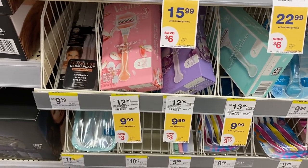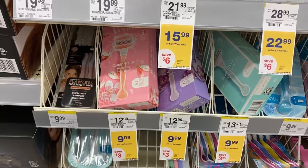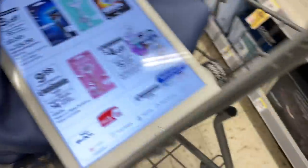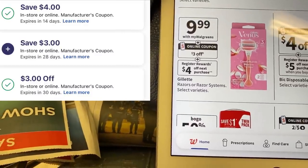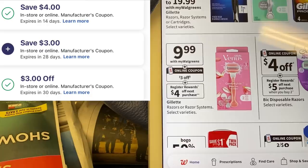We also have a deal for the $9.99 razors. I'm over by the women's razors this time — women's and men's Gillette razors. When we purchase one at $9.99, we have $4 coupons and $3 coupons — all these coupons right here apply. You'll get a $4 registry reward on your next purchase.